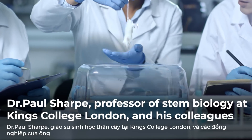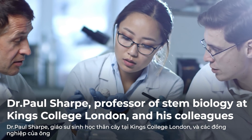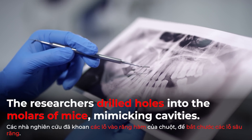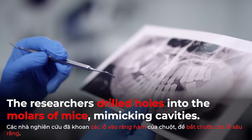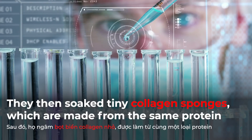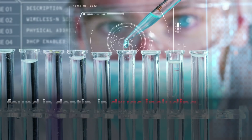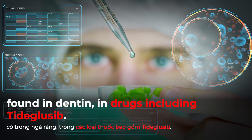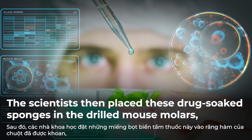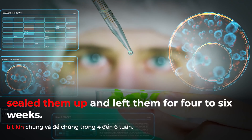Dr. Paul Sharp, professor of stem biology at King's College London, and his colleagues tested the treatment on mice. The researchers drilled holes in the molars of mice, mimicking cavities. They then soaked tiny collagen sponges — made from the same protein found in dentin — in drugs including TidGlusib, placed them in the drilled mouse molars, sealed them up, and left them for four to six weeks.